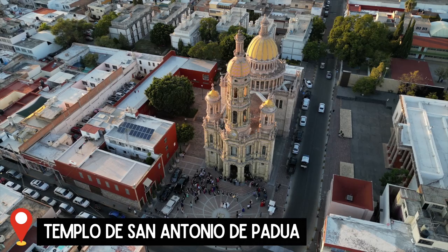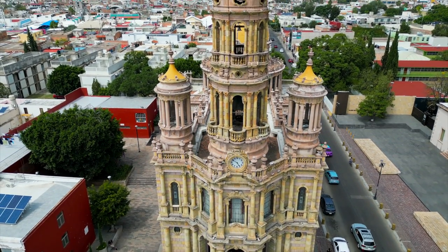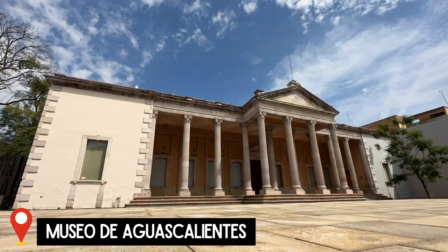The food was great and we got to enjoy a football match on the large outdoor TV. A couple more attractions to check out: Templo de San Antonio de Padua, which some say is the most beautiful church in the capital — and we can attest it is quite gorgeous. And to its east is Museo de Aguascalientes, which is either the city or state museum. They are closed on Mondays and Tuesdays so make sure to bear that in mind if you are planning on visiting.